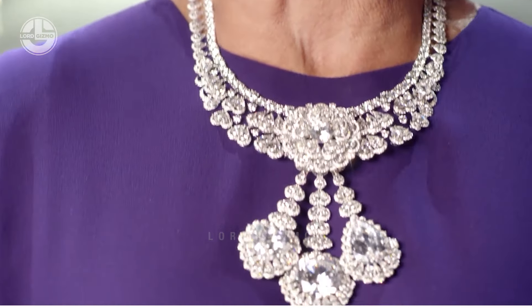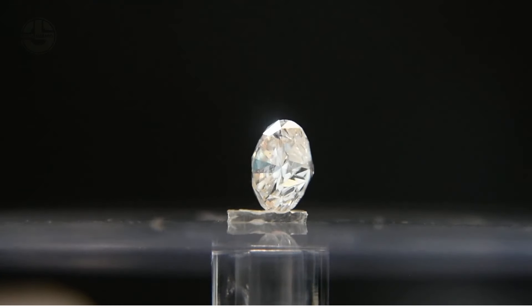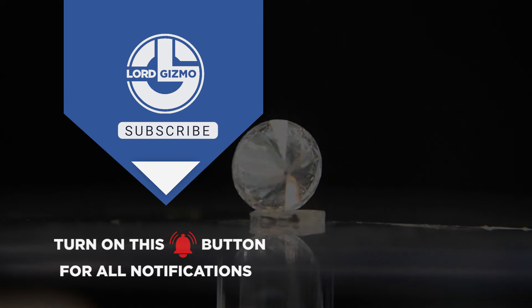Which type of diamond would you prefer to buy? Let us know in the comment section. Hopefully you enjoyed this video — make sure to like and subscribe, and we will see you next time.